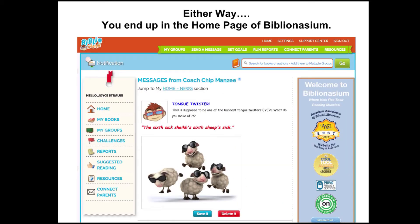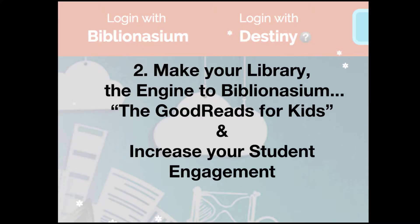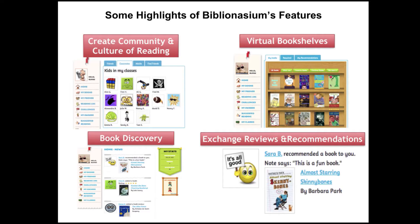This is very easy — click it and go right into Biblionasium. Either way, you end up on the homepage of Biblionasium. Number two: make your library the engine to Biblionasium, the Goodreads for kids, and increase your student engagement. These are some of the highlights of Biblionasium's features. You can create a community and culture of reading by bringing your class or group into Biblionasium.